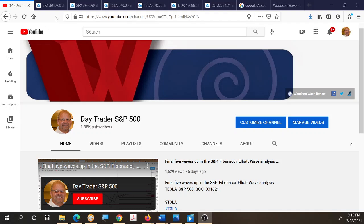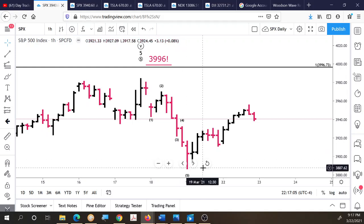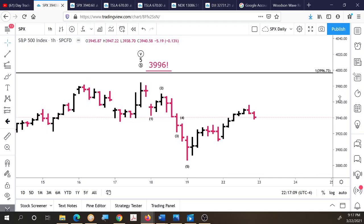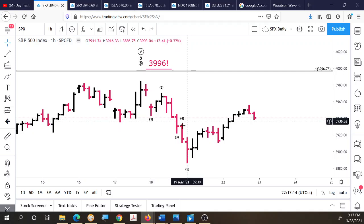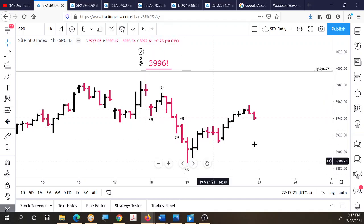Without further ado, we'll get into the analysis. Starting with the S&P 500, you can see our long-term standing target of $3,996 was not quite achieved. Looking at an hourly bar of the S&P, on March 17th last week the market hit $3,983 — within about 12 points of our ideal Fibonacci target. From that high on an hourly chart, we can see wave one down, wave two up, wave three down, wave four up, and wave five down — constituting the first five waves to the downside. We have a retracement up, and the wave four high held below the wave one low, which is a signal of a change in trend and direction.